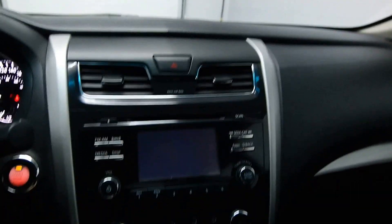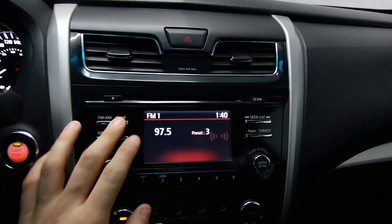Radio controls. Cruise control. Reverse camera. Satellite options.